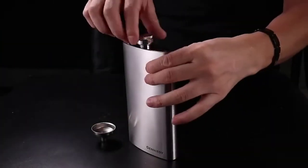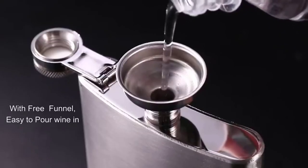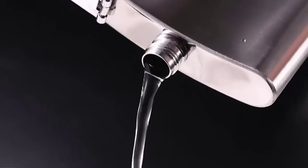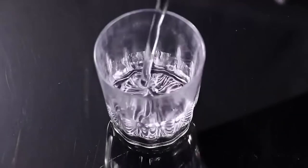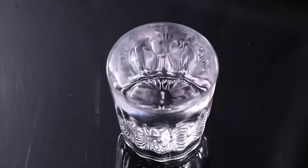The GEN&ISSY whiskey hip flask is an ideal gift for birthdays, Christmas, weddings, housewarming, graduation, Father's Day, and holidays, as well as outdoor activities like fishing, hunting, camping, and barbecues. You can enjoy drinking whenever and wherever you want with your friends.